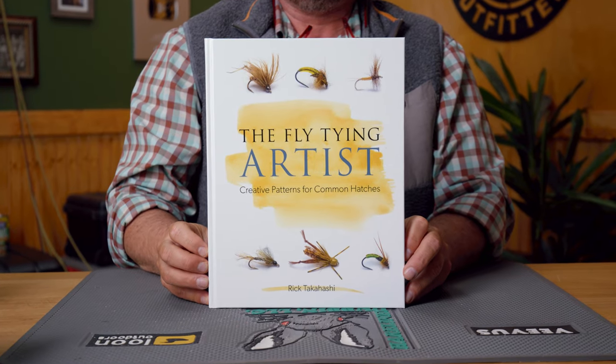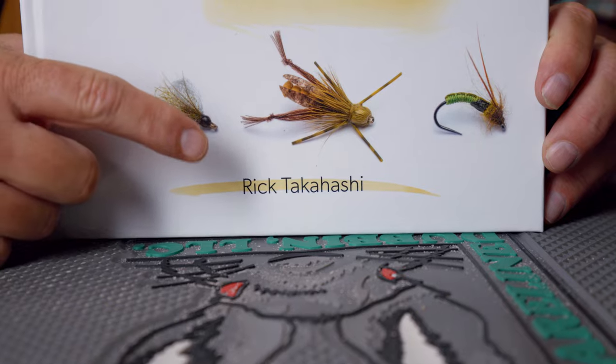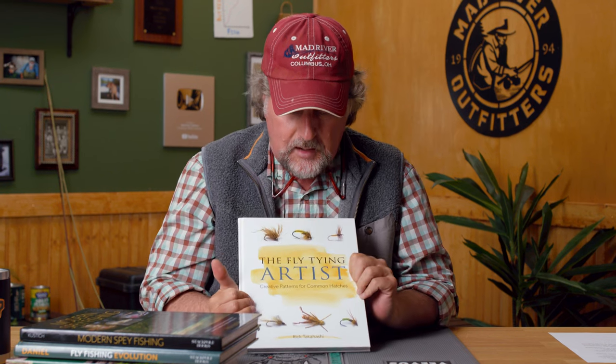And just a really cool kind of a fluff piece here — a book called The Fly Tying Artist: Creative Patterns for Common Hatches. This is basically all the fly patterns of Rick Takahashi. You may not have heard of Rick, but he's been an Umpqua signature tyer for many, many years — you've seen, bought, and fished many of his fly patterns. This is an absolute homage to the fantastic fly patterns of this guy, one of the most creative fly tyers of our time, though not a name you hear every day like a Kelly Gallop or a Blaine Chocklett.